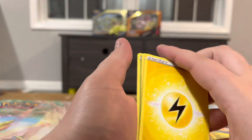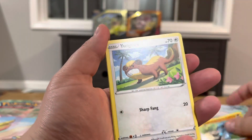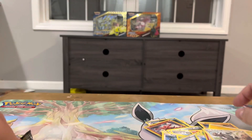Pack eight: Shaymin, Crushing Hammer, Carnivine, Scyther, Riolu, Yanmega, Goose, Cherubi, Starly, Tangrowth reverse, and another Dubwool non-holo.